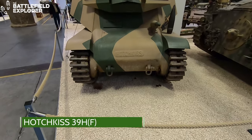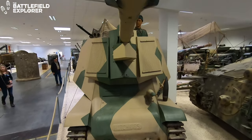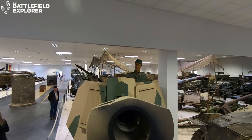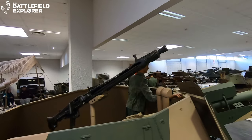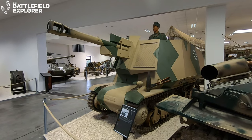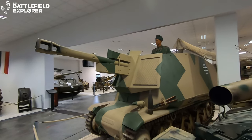After the Germans conquered France they found themselves in the possession of a large number of French armored vehicles. The Germans started to adapt them for their own use virtually immediately. This rather grotesque self-propelled gun is an example of this — a 10.5 centimeter artillery gun has been bolted onto the chassis of a Hotchkiss light tank.